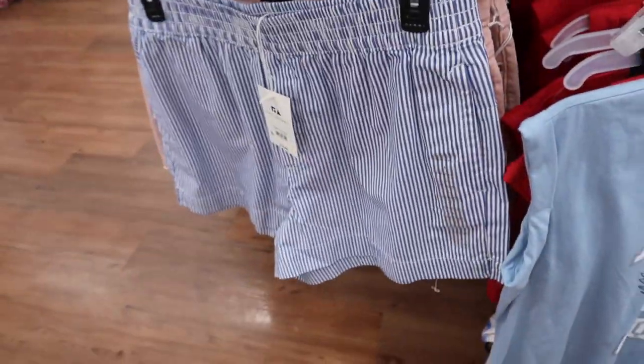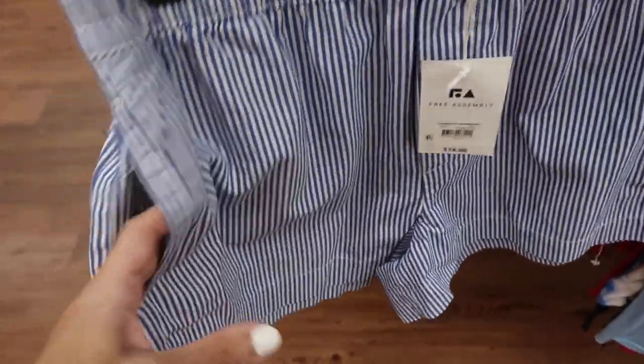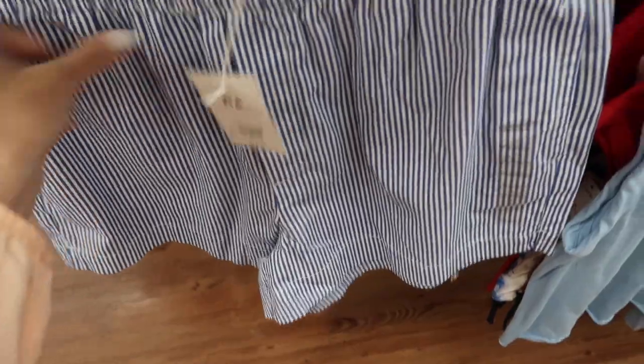Also seeing a new little striped short from Free Assembly. These have the elastic waistband, really nice kind of soft twill fabric with the side pocket and that little slit on the side, same kind of relaxed fit through the back, and they are $18.